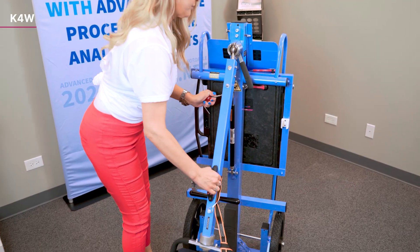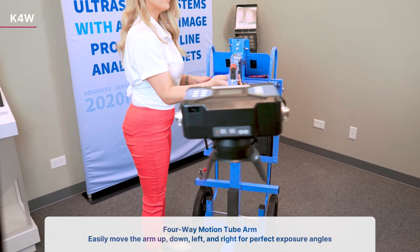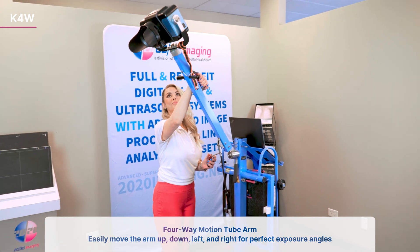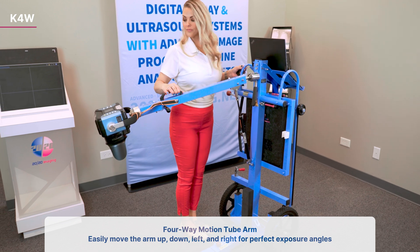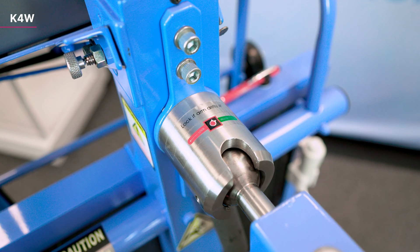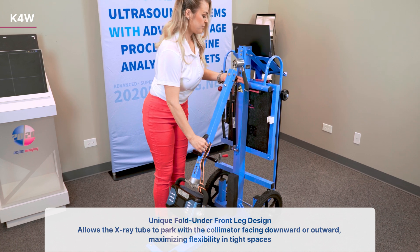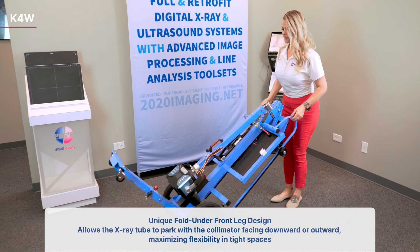Experience unrivaled ease of use with our four-way motion tube arm. Effortlessly move the arm up, down, left, and right to achieve the perfect angle for every exposure, providing versatility in any environment. Equipped with a unique fold-under front leg design, it allows the x-ray tube to park with the collimator facing downward or outward, maximizing flexibility in tight spaces.